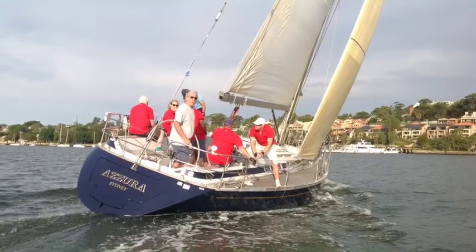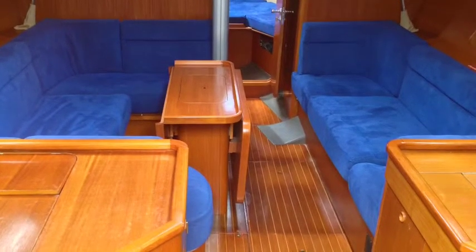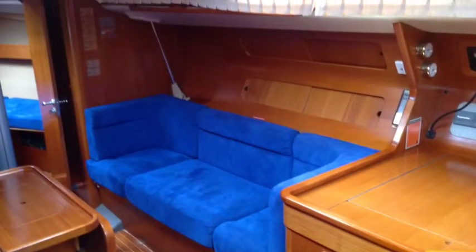We're about to have a look below. The timber work in this boat is just absolutely beautiful. It's an offset dinette to port, great size settee to starboard. After the settee is the nav station. Beautiful curved timbers in this boat — the money that's spent on the timber work is a very very high spec.